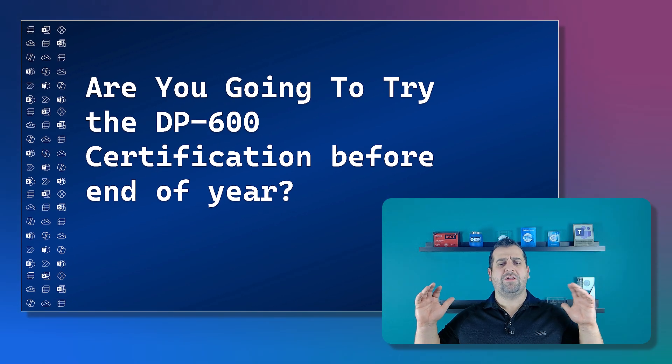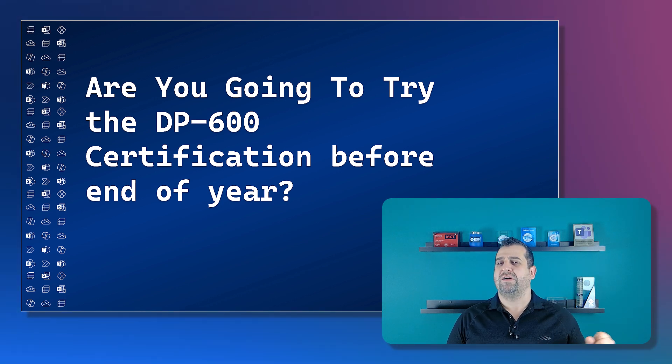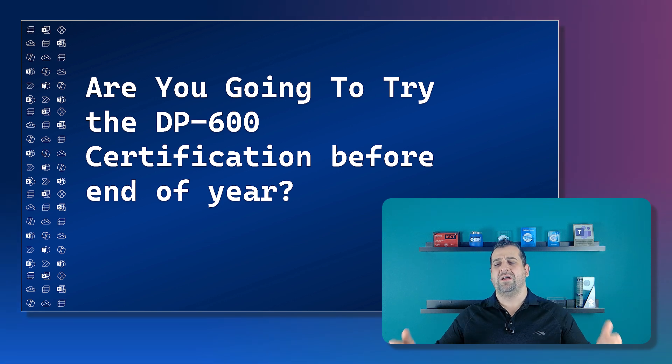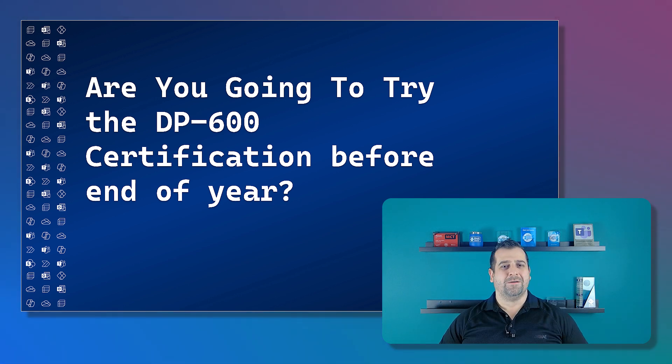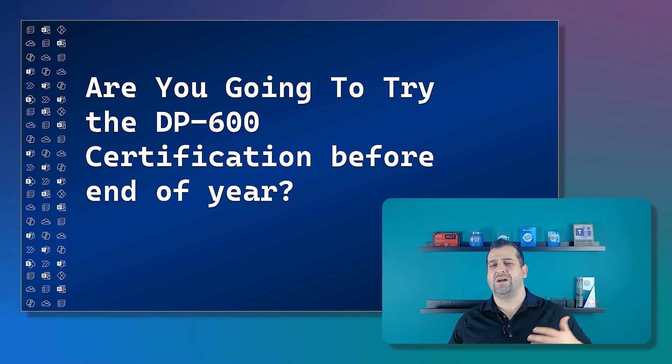That's it for this quick video — just wanted to share the news. My question for you is: are you going to try to do the DP600 Microsoft certification exam before the end of the year? If yes, go get your free voucher — because why pay for it when you could have it for free? It has a value of $165 USD, so it's quite a cool giveaway. If you found this video valuable or managed to use the offer, make sure you like the video and subscribe to the channel so you have access to all the latest Microsoft credentials news.